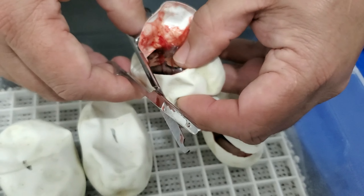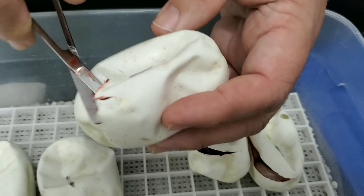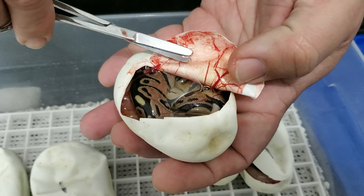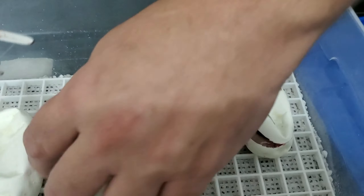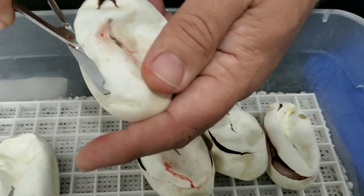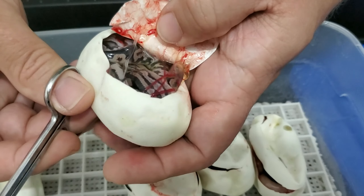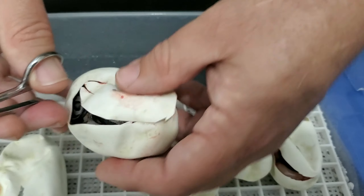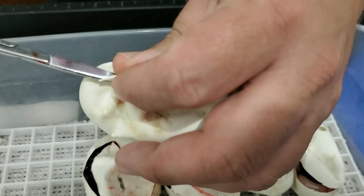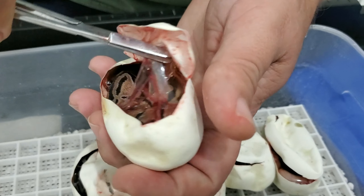Me gusta cómo se ve. Vamos ahora con el tercer huevito — esto es normal. Vamos con el próximo, vamos a ver si sacamos el triple. Esto es un cinnamon, que se ve como si pudiera tener algo más. Es un cinnamon muy bueno. Última oportunidad para sacarle el triple, que sería el sugar cinnamon bongo. Y esto es un normal.